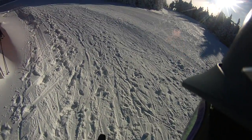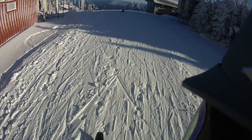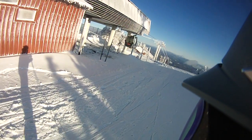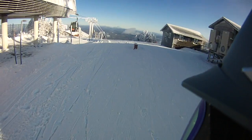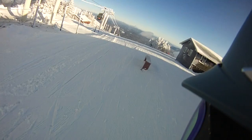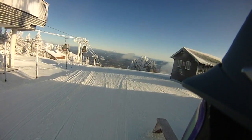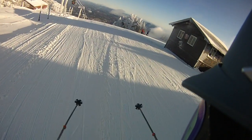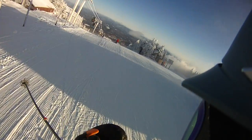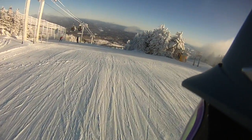Hey Ski House Stratton fans, it is squeaky cold at the summit — the temperature gauge says zero, but that's because it's in the Gandhi shed. We've got 79 trails open, 74 have been groomed out of 84. We're dealing with 2 to 9 degrees at the summit and 8 degrees at the base, with 35 mile-an-hour winds at the top and 15 to 20 at the base.